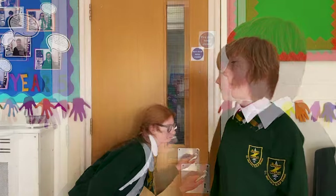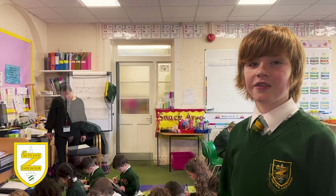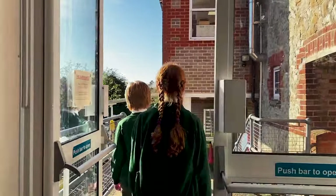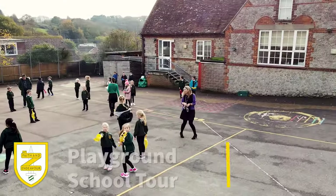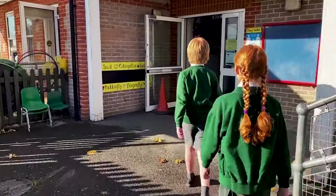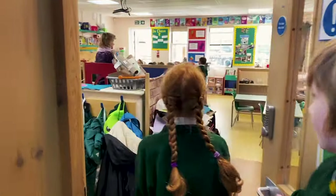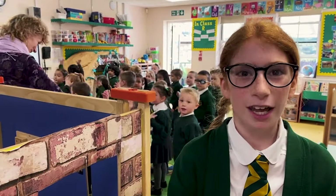Welcome to class one. Here they learn about animals and science, jungle arts and descriptive writing. In Class R they learn phonics, how to make good friends and play lots outside.